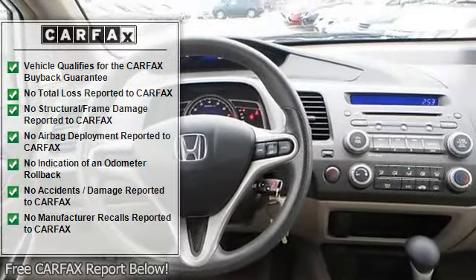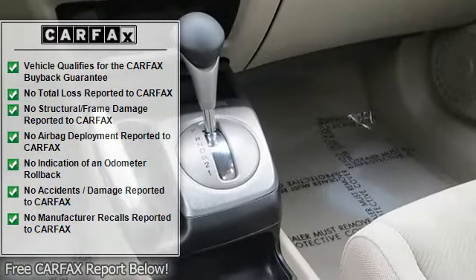Cloth seats, bucket seats, pass-through rear seat, rear bench seat, floor mats.